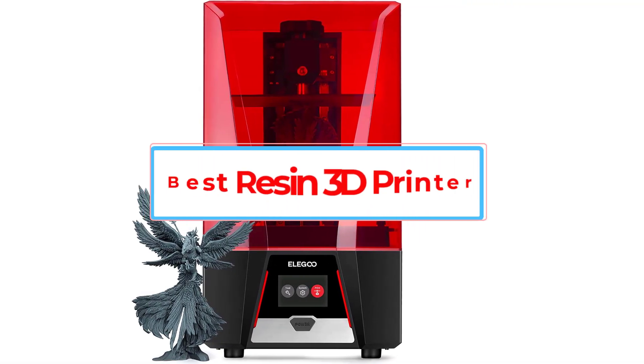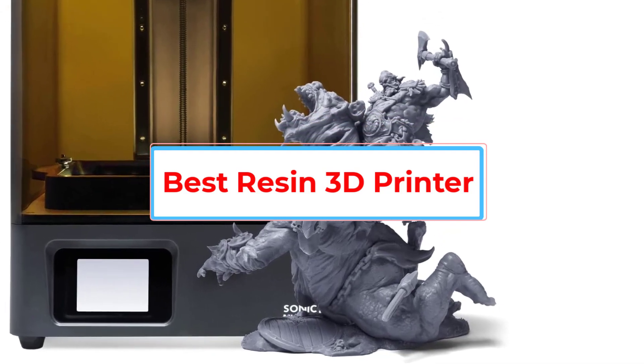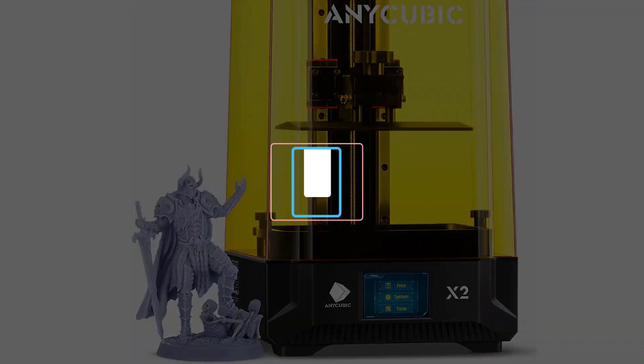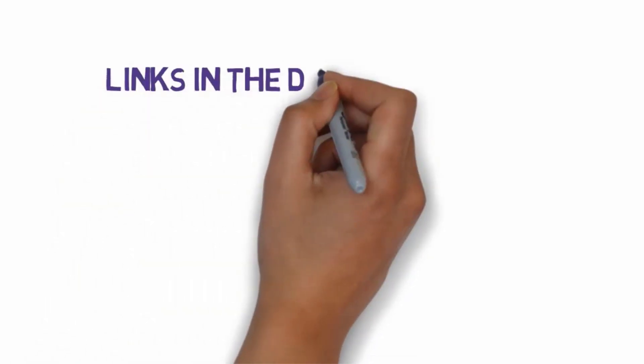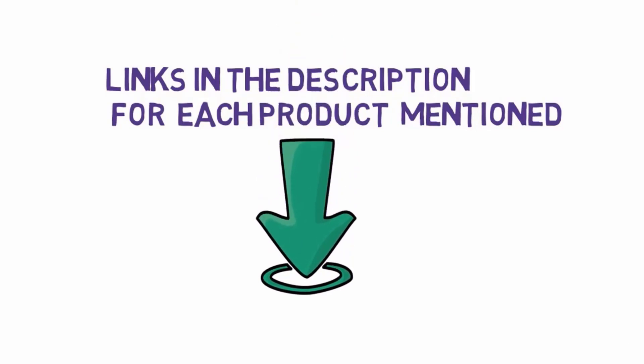Are you looking for the best resin 3D printer? In this video we will look at some of the 5 best 3D printers on the market. Before we get started, we have included links in the description, so make sure you check those out to see which one is in your budget range.